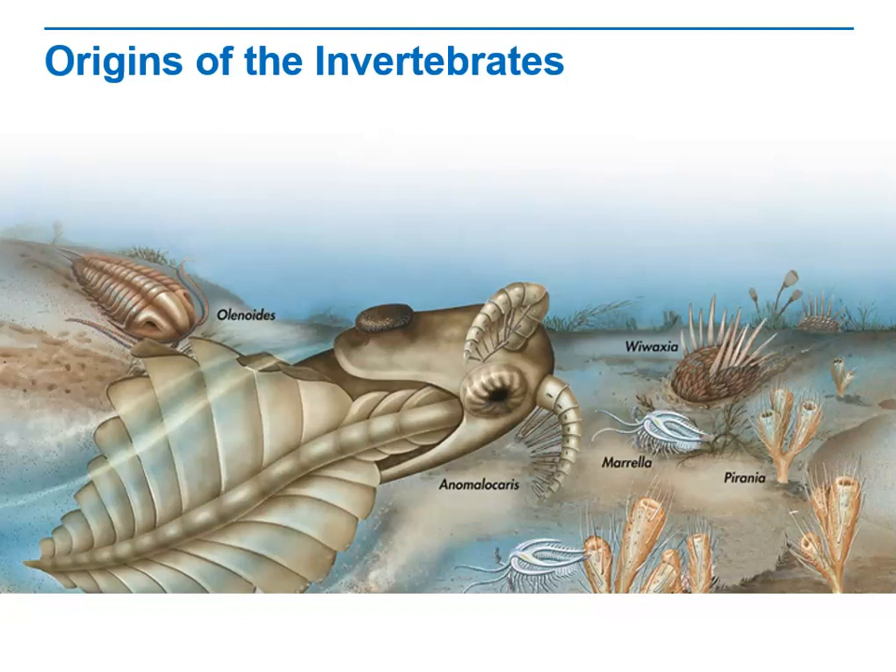Why do scientists have more detailed data on Cambrian animals than they do on pre-Cambrian animals? The answer is that animals from the Cambrian period had evolved shells, skeletons, and other hard body parts which were more likely to become fossilized than the soft bodies of earlier animals, which were more likely to decay.